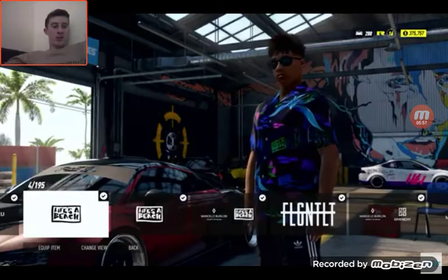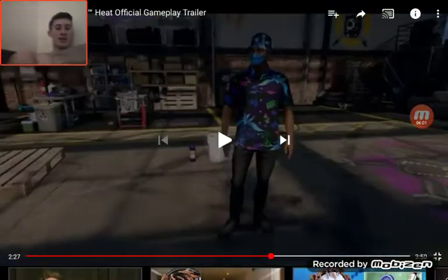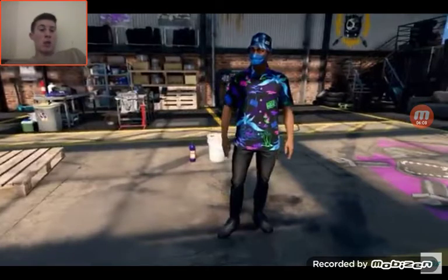That's the first time you've been able to create your own character in Need for Speed games, which I'm going to be quite looking forward to. I'm going to be looking forward to making my own character.